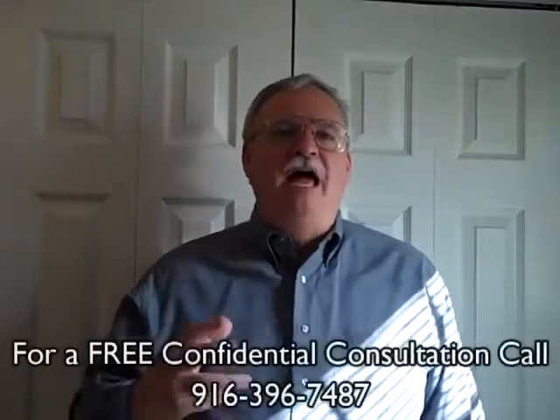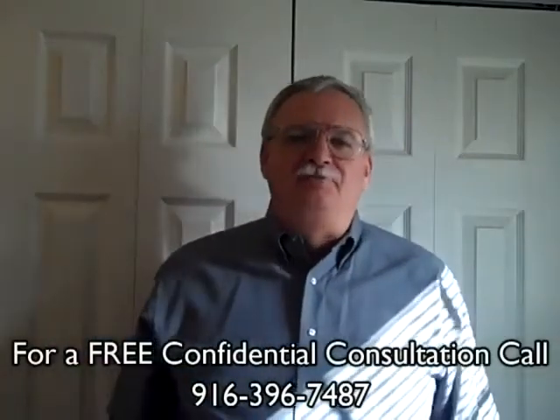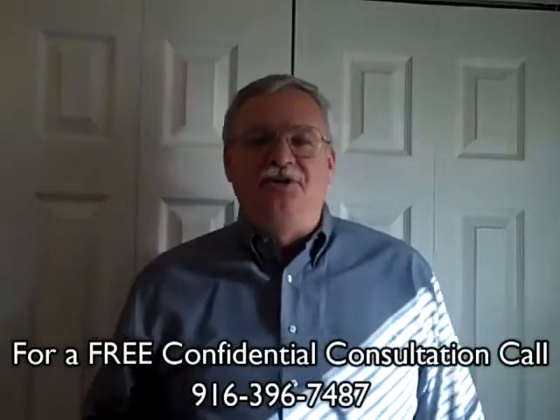What's My Home Worth? Real Estate Blog: How to Hold a Successful Garage Sale. Realtor and Area Specialist Mike and Jennifer Wrigley here, bringing you the latest real estate information. Thanks for joining us today.